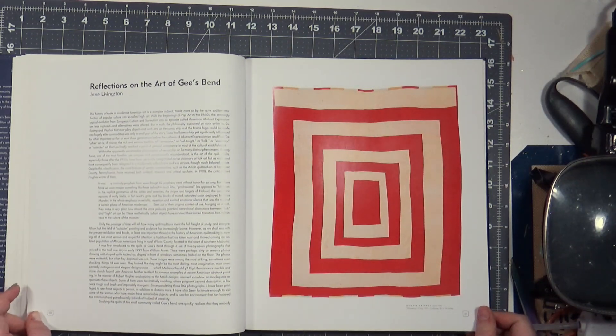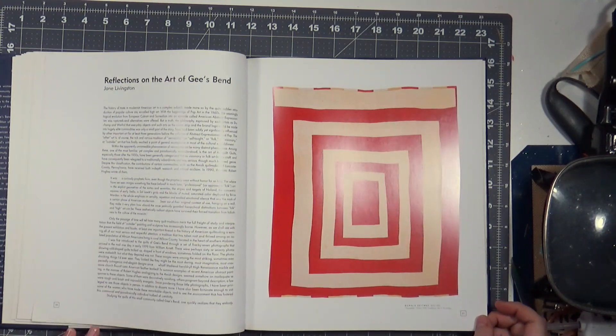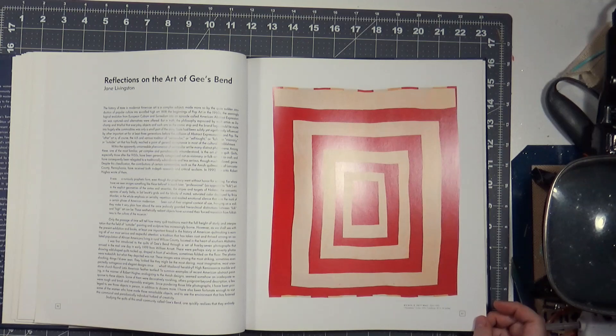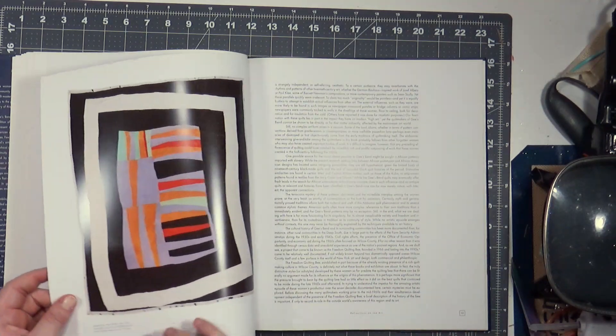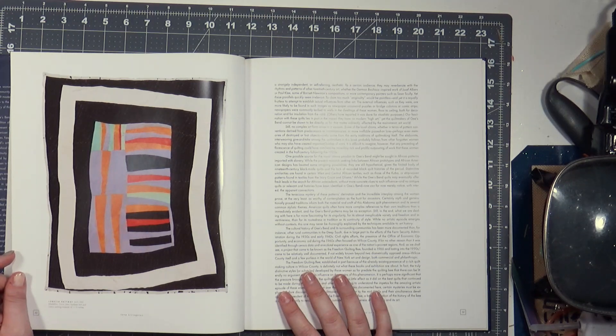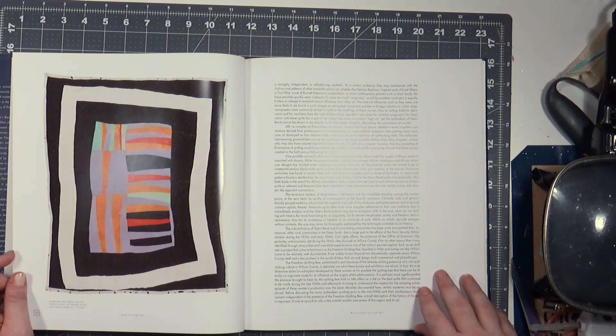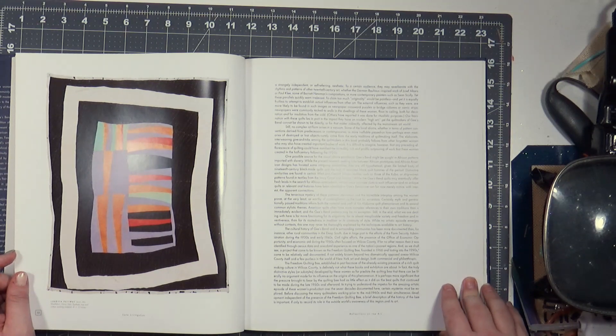Every one you look at is just so striking visually. This is 1975 and it's all corduroy. Can you imagine piecing that by hand, most likely? Loretta Pettway, born 1942 — this was made in 1960 from synthetic knit and cotton sacking material.